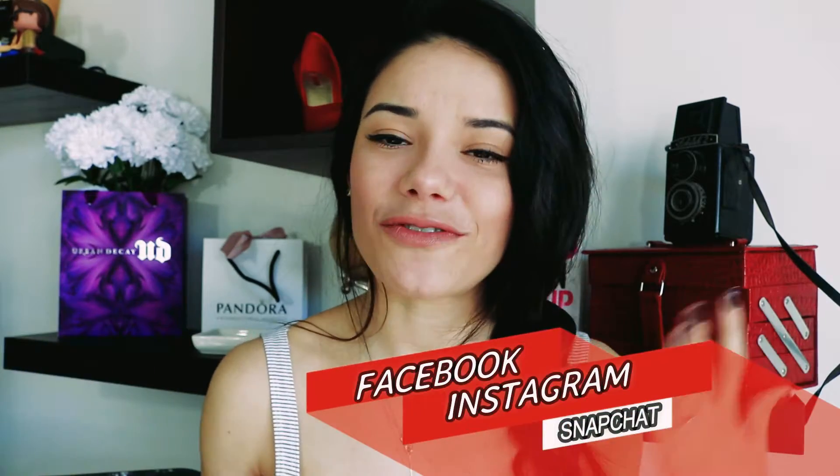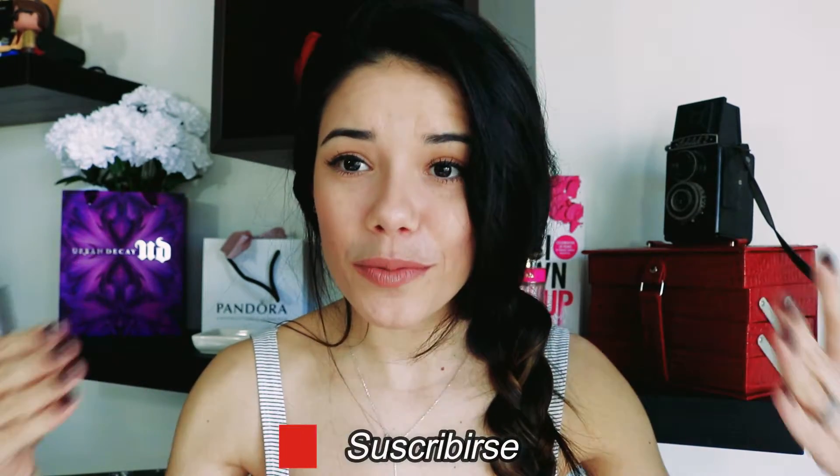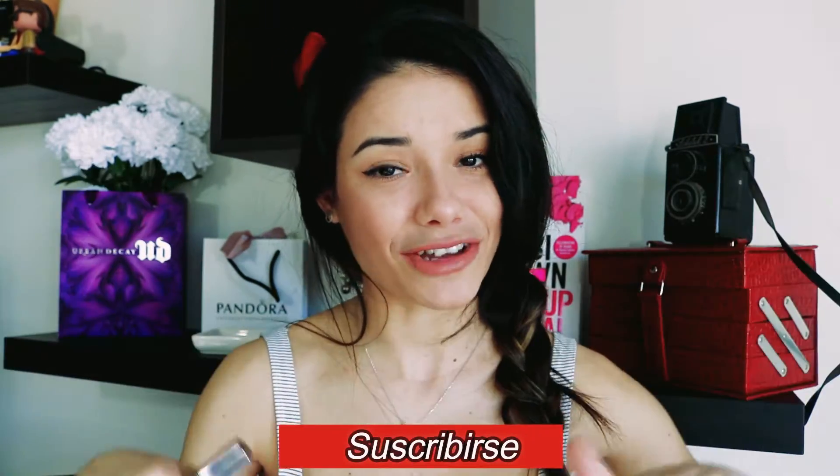Síganme en mis redes sociales: Facebook, Instagram, Snapchat. Regálame un like si este video te gustó, yo se los agradecería mucho. Suscríbete a mi canal si no lo has hecho — solo tienes que ir al botón rojo que dice suscribirse y así vas a formar parte de esta familia hermosa donde amamos la moda, el maquillaje y todas las cosas bellas del mundo. Les mando un beso enorme y nos vemos en la próxima. ¡Bye!